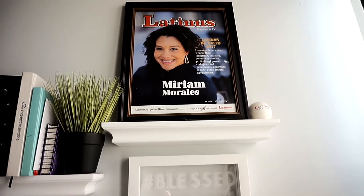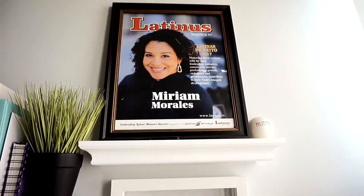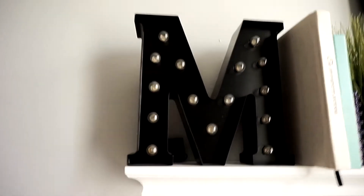These white floating shelves are also from Target — the smaller ones, I think they were $19.99. I'll link them below if I can find them. On top I just have this frame — I got this award back in May and they gave us a framed picture from the cover of a magazine. I'm not sure I'm going to keep it there permanently, I just put it there for now.